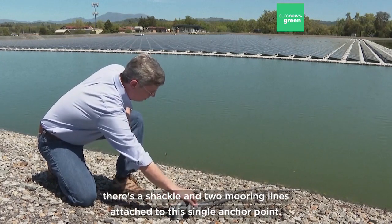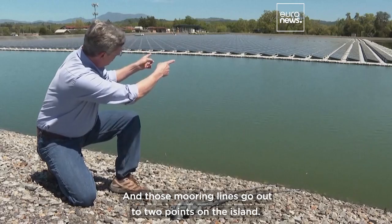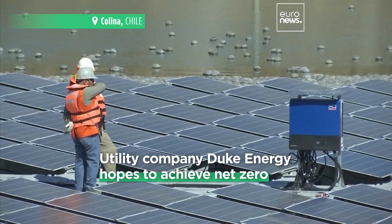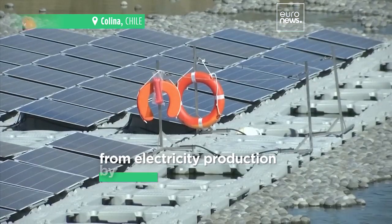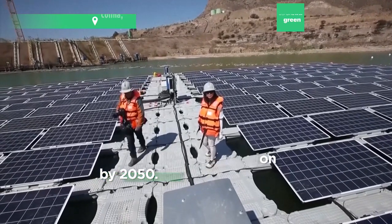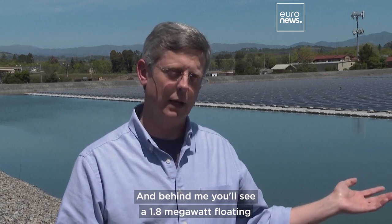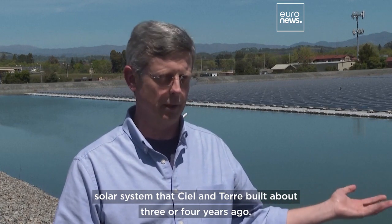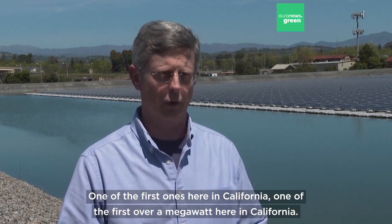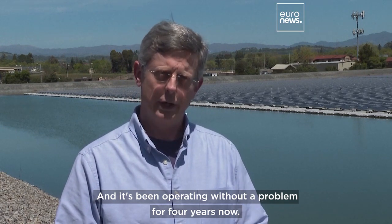This anchor goes down about 20 feet into the ground, and there's a shackle and two mooring lines attached to this single anchor point — those mooring lines go out to two points. You're looking at a wastewater treatment pond, and behind me you'll see a 1.8 megawatt floating solar system that CLT built about three or four years ago — one of the first over a megawatt here in California, and it's been operating without problem for four years now.